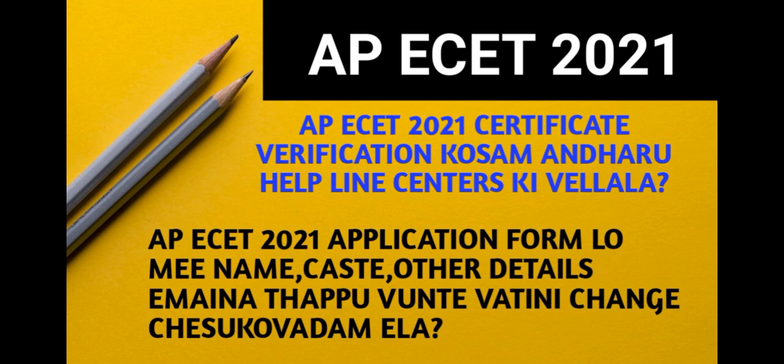If you have a counseling date in 2021, you have a counseling process with an integrated rank. You have to use the helpline centers for this process polytechnically.